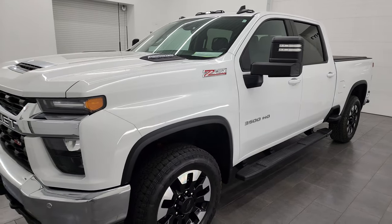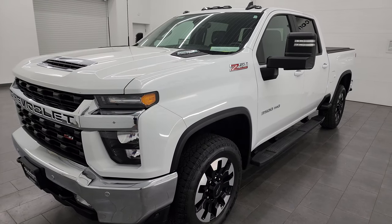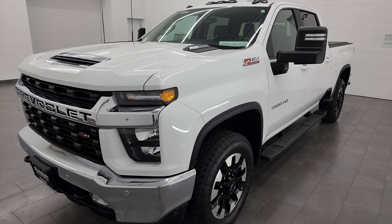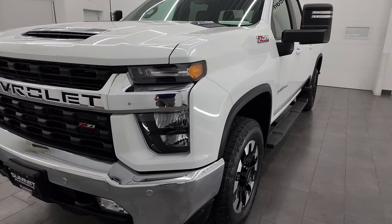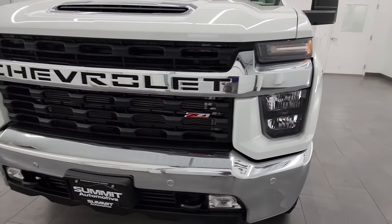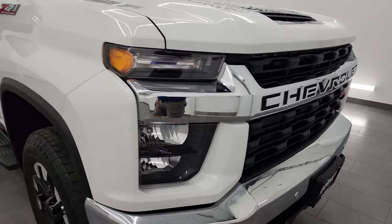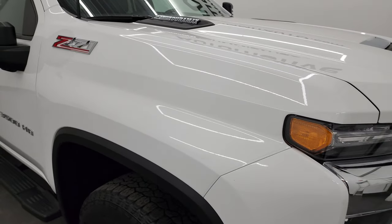It is the L5P engine, puts out 445 horsepower, and it's paired up with the Allison heavy-duty 10-speed automatic transmission. This truck has been fully safetied and inspected by our service shop per the state of Wisconsin inspection process. It has a fresh oil and filter change, all the fluids have been checked and topped off, and it is 100% ready to go.